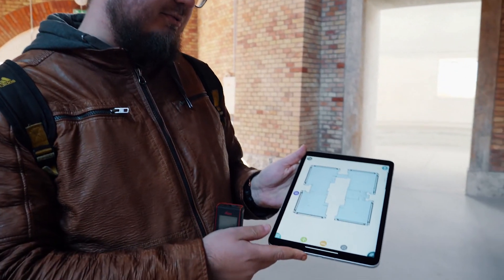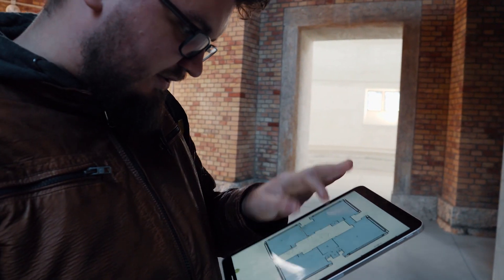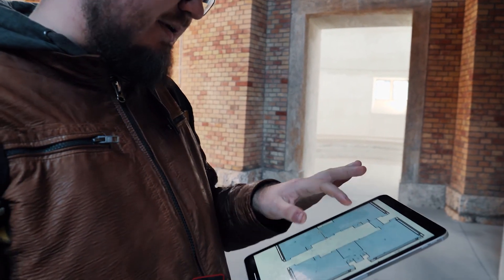We've been through this floorplan in about 30 minutes, which covers approximately five to six hundred square meters.